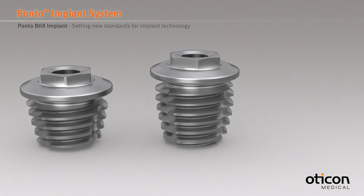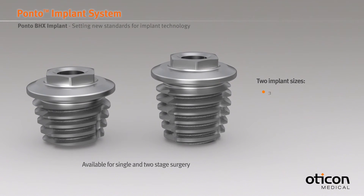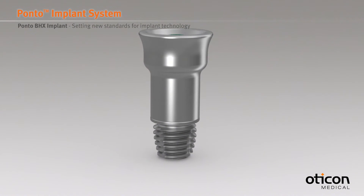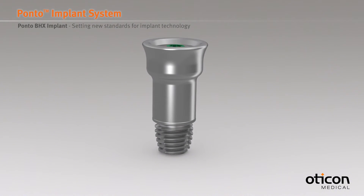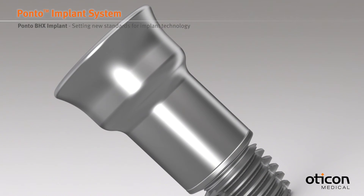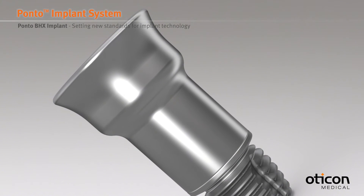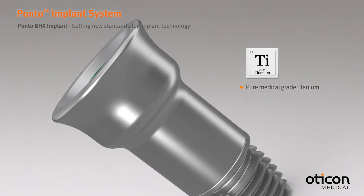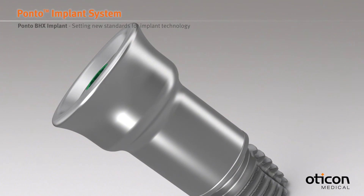The Ponto BHX implant is available in two lengths in order to support different bone thicknesses and surgical techniques. The Ponto abutments are designed to fully support soft tissue. The design facilitates minimal skin movement by providing an even surface along the entire interface, leaving no pockets or pathways where bacteria can collect or migrate.